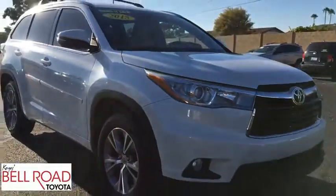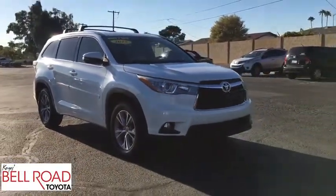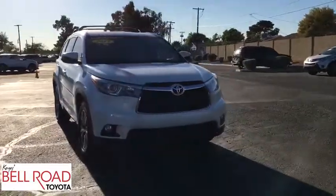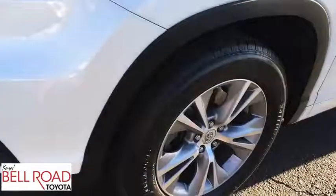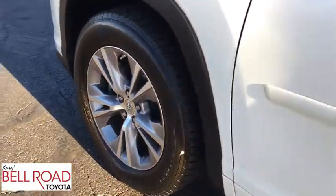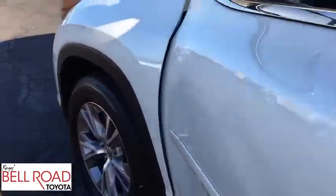This vehicle has less than 100,000 miles. Here are some of this vehicle's great options: stability control, traction control, keyless entry, navigation system, anti-lock braking system, power liftgate, steering wheel audio controls.